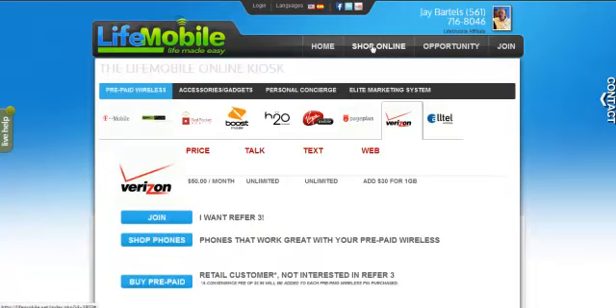LifeMobile provides prepaid service for all four major carriers: T-Mobile, AT&T, Sprint, and Verizon. We're also able to take phones over from smaller companies such as U.S. Cellular, and we've even had great success bringing MetroPCS phones over.